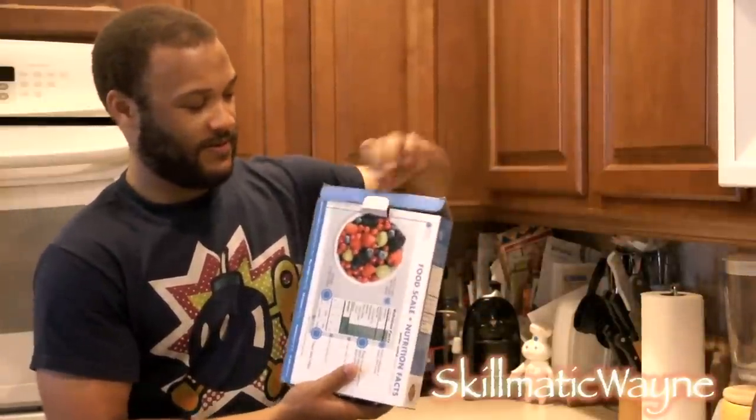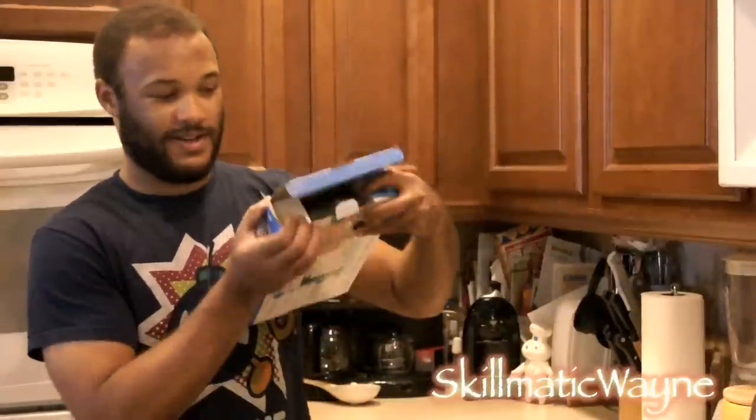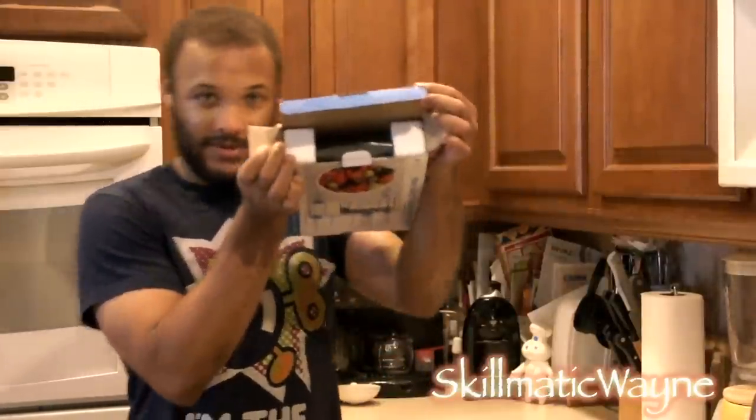And then you open this — hey hooray! This is what it looks like inside when you open it up. Looks like that.